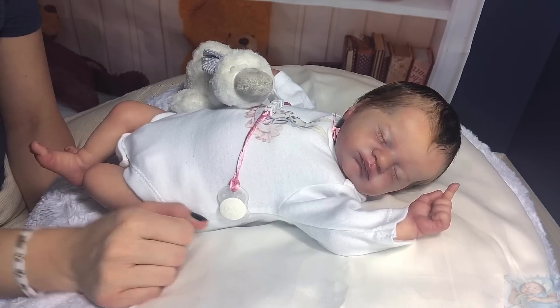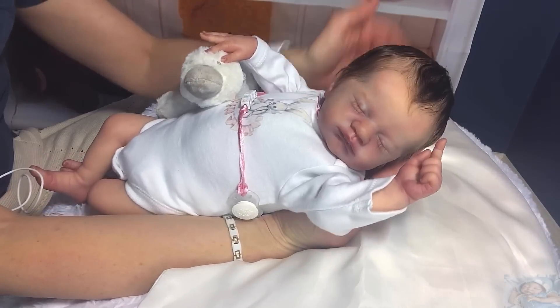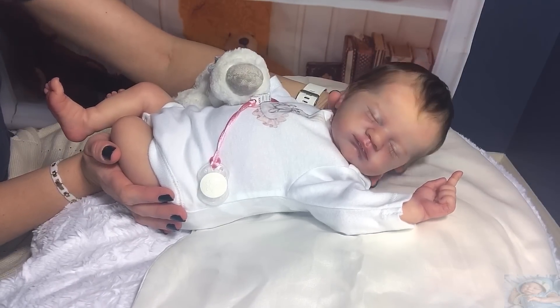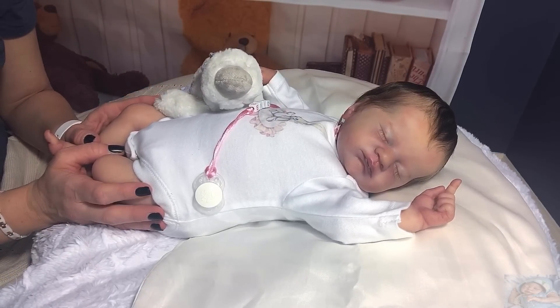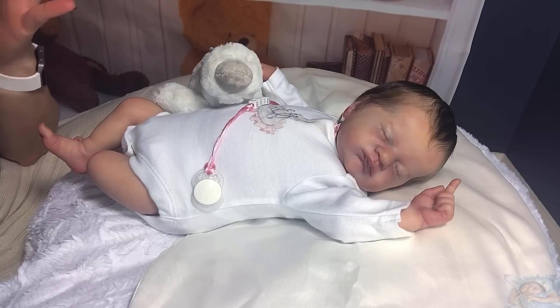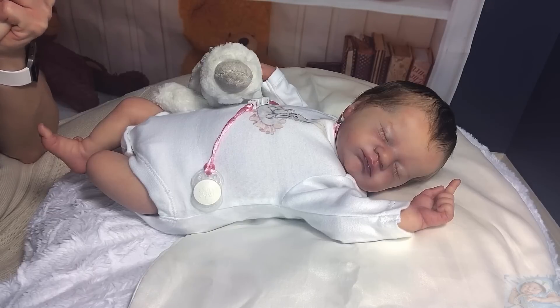Hey guys, welcome back to our channel, this is Katie Charlie. I'm here today with my newest addition — my little tiny girl. She is not really a preemie, I would say she's a smaller newborn. This is my baby Eevee. She is Eevee by Lauralee Eagles, prototype number three, done by amazing Spanish iora master artist and prototype artist Alicia Rodriguez. I love love her work — she's in my top three favorite artists, and you know how I feel about Laura's sculpting. This baby is a dream come true for me.